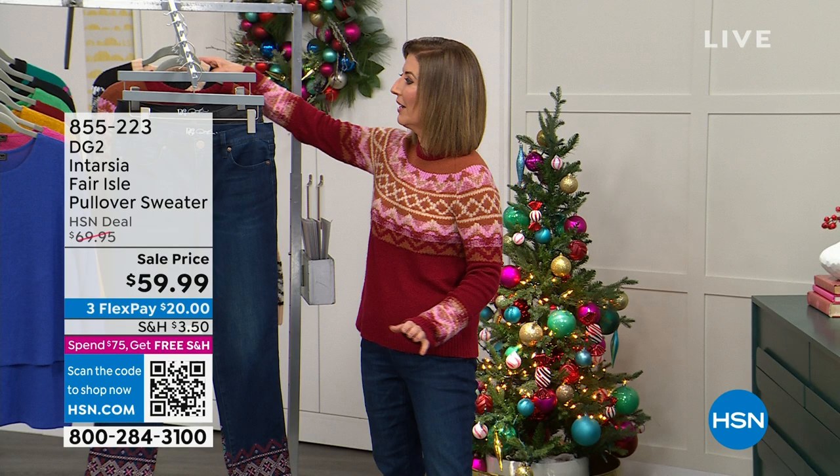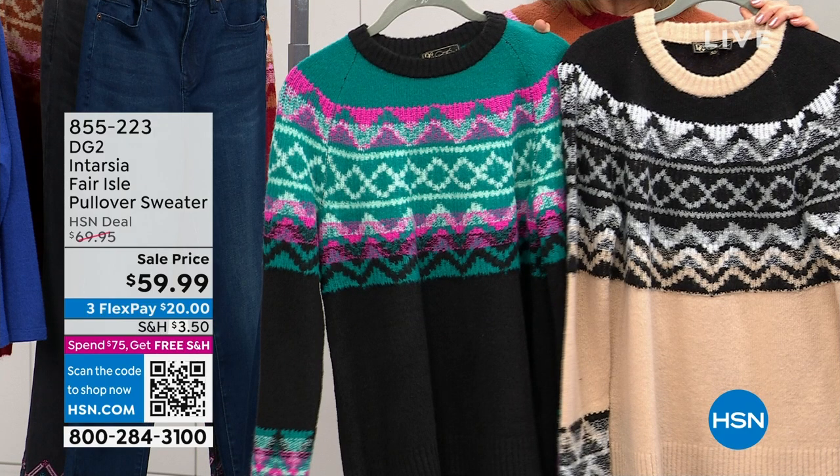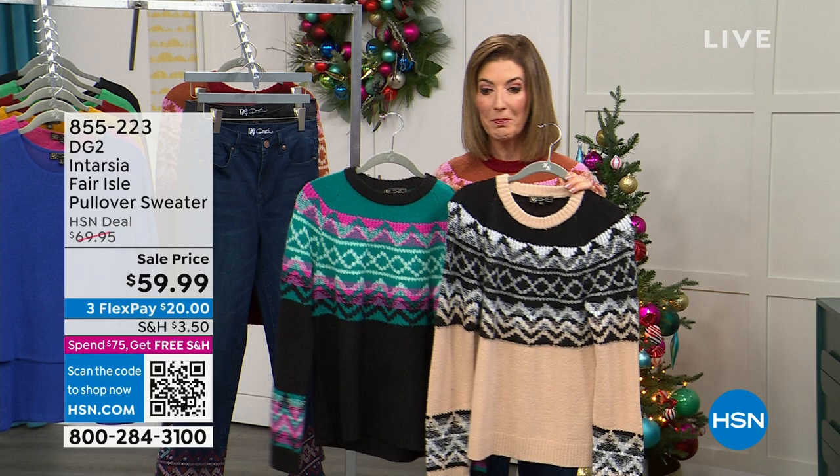I'm wearing a sweater, and we have a special deal — spend $85 or more. New jeans, a new sweater, and free shipping. Black Friday deal — we're going to get this out to you for the lowest price ever.